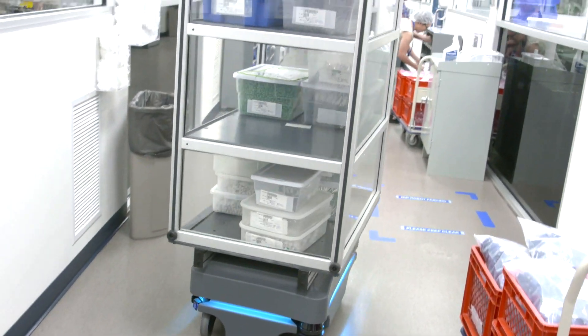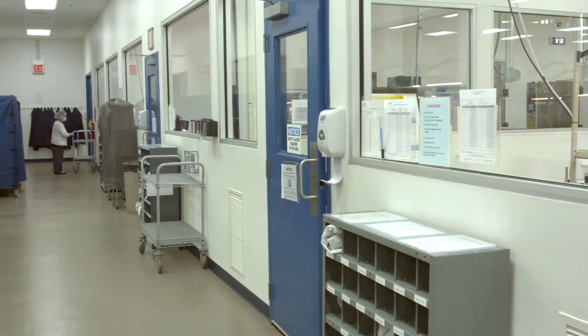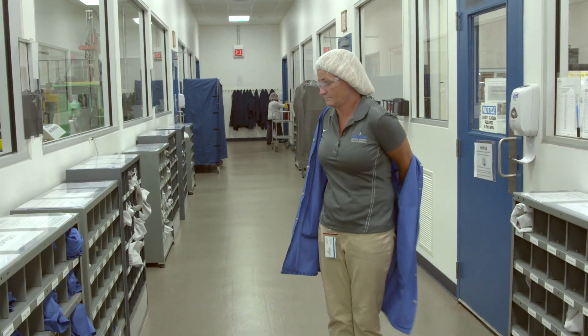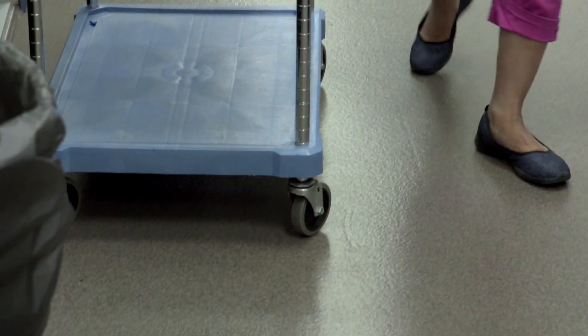We've got 85,000 square feet of floor space, about 55,000 of that is clean room. Before we had the MIR robot, our employees used to have to take off their gown, take all the product out of the transfer area onto a cart, and then actually roll that into our warehouse.